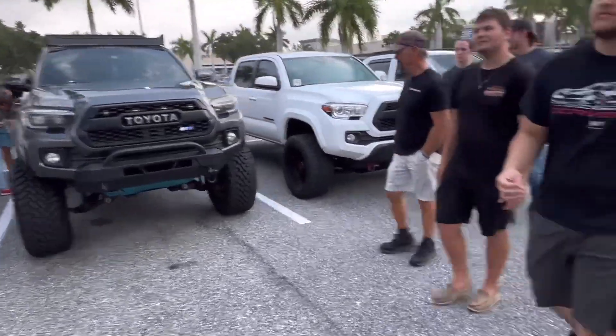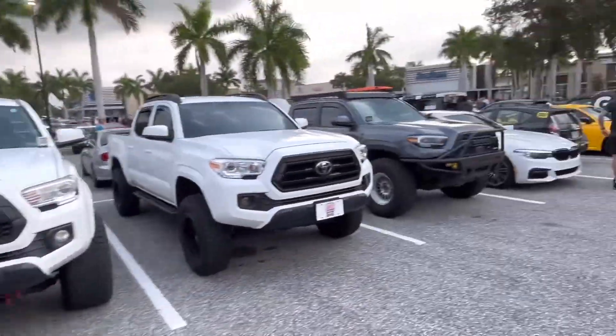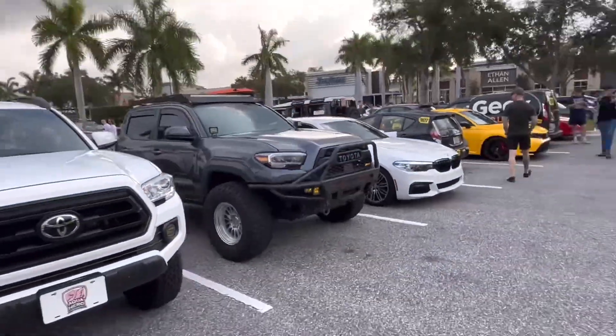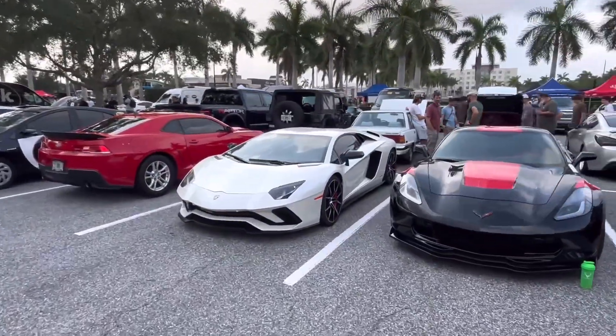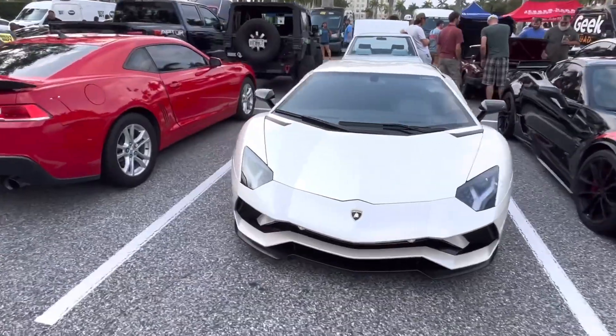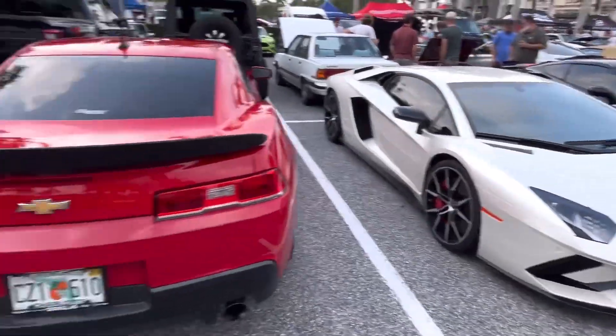One Tacoma is definitely significantly taller compared to the others, but all pretty cool. I like that one a lot. Lamborghini Aventador — see, this is the thing with the overflow, it's a complete grab bag of what you're gonna find. Just got a casual Aventador S right here. That's pretty sweet.